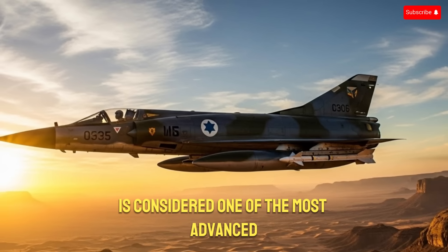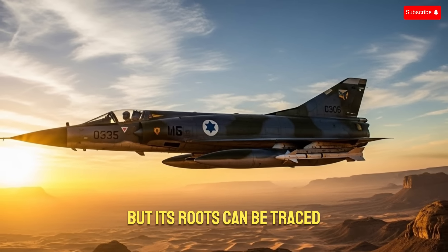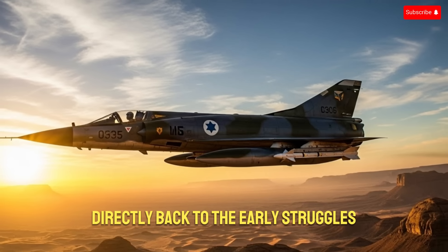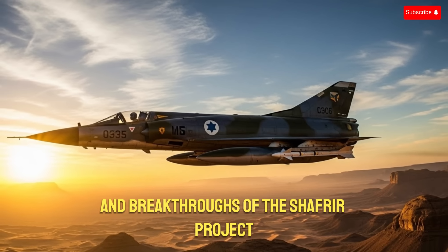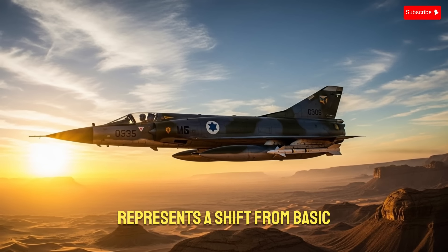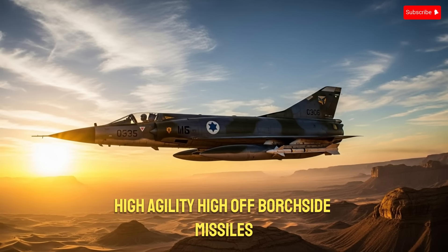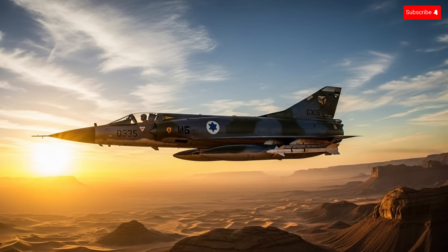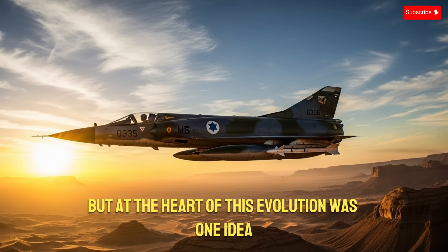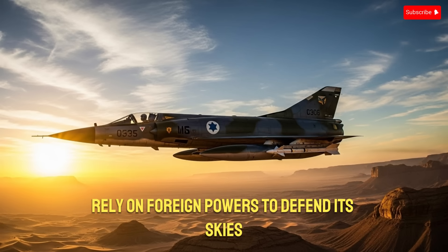Today the Python-5 is considered one of the most advanced dogfight missiles in the world, but its roots can be traced directly back to the early struggles and breakthroughs of the Shafria project. The evolution from Shafria to Python represents a shift from basic heat-seeking design to multi-spectral, high-agility, high-off-boresight missiles. But at the heart of this evolution was one idea: Israel would never again rely on foreign powers to defend its skies.